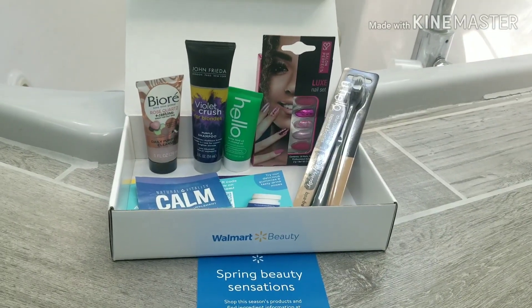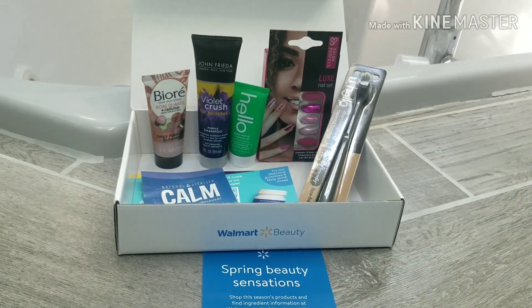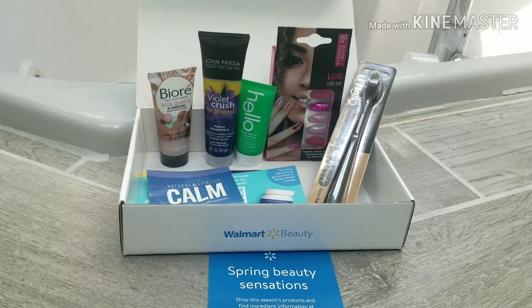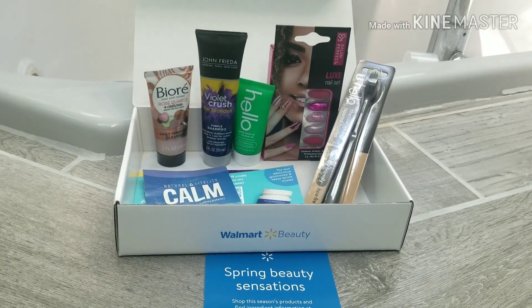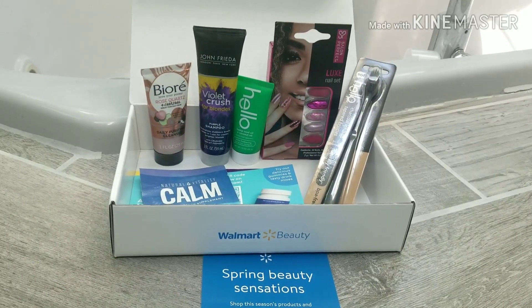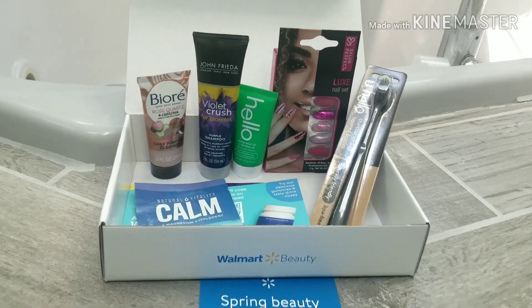Hi, my name is Deneen and I wanted to share with you — I got my spring beauty box from Walmart today. If you're not familiar with the Walmart beauty box, they cost $5, and that is truly just to cover the cost of shipping and handling. I want to go through and show you exactly what I got in my box.